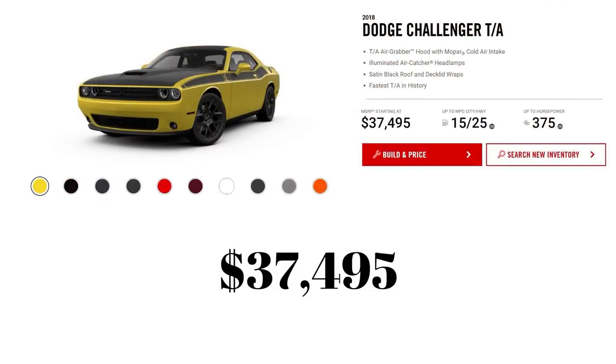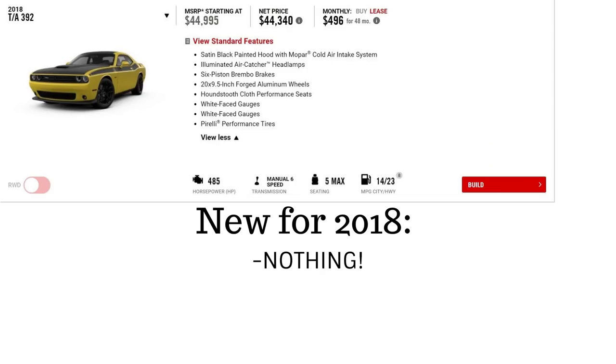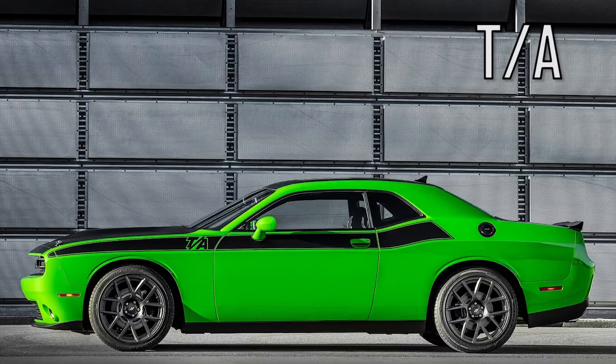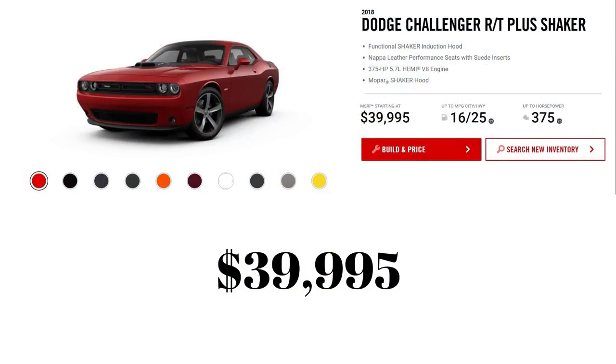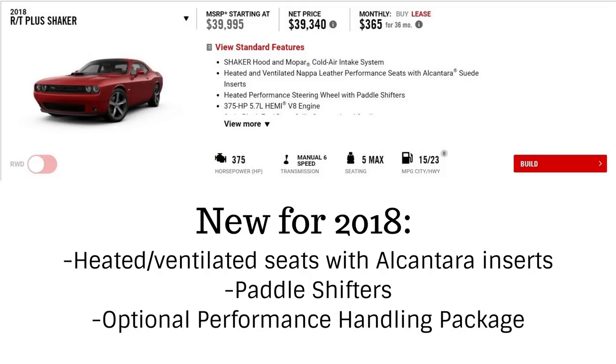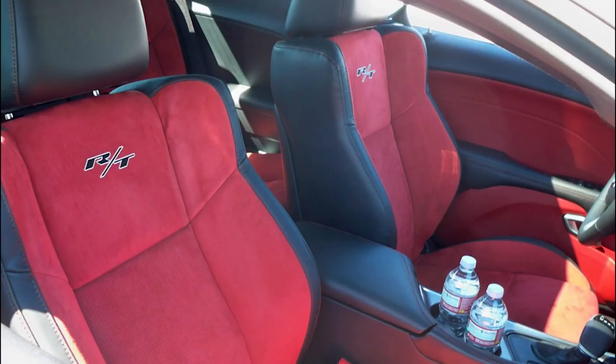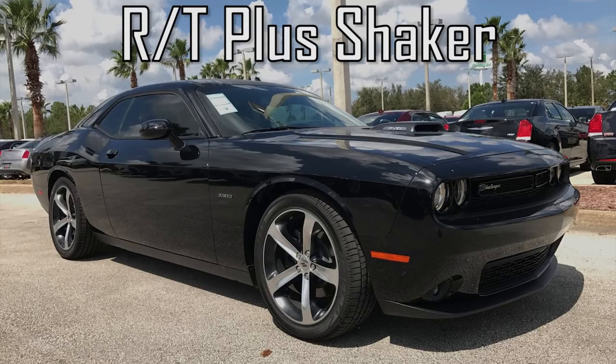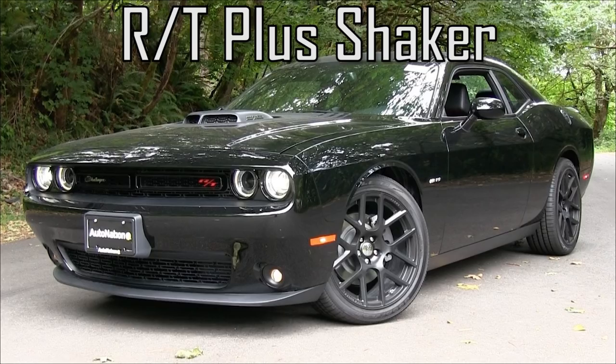The 2018 TA costs $100 more at $37,495 and also has the 5.7L Hemi, but there are no notable differences from 2017 other than the performance handling package option. The RT Plus Shaker stays at $39,995 but adds heated and ventilated Nappa leather performance seats with Alcantara suede inserts, paddle shifters, and the optional performance handling package.